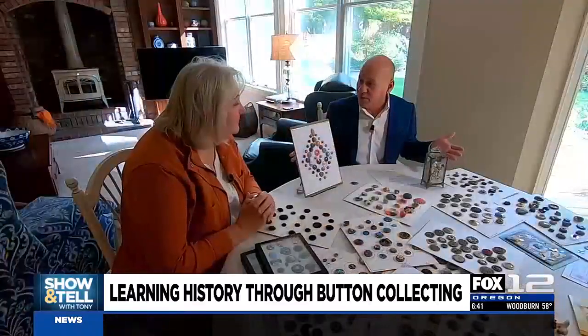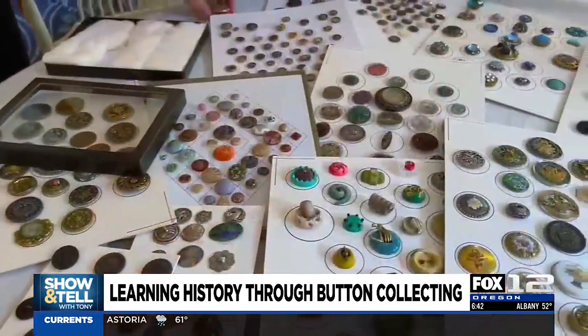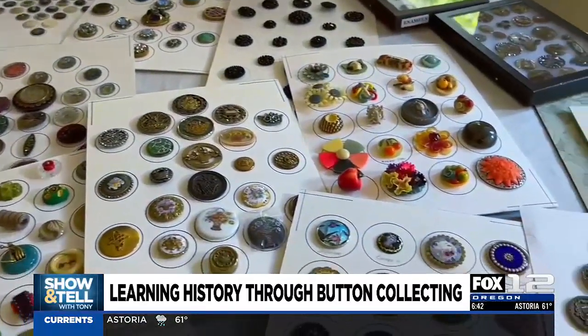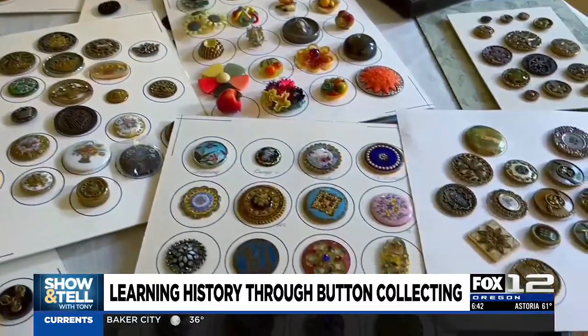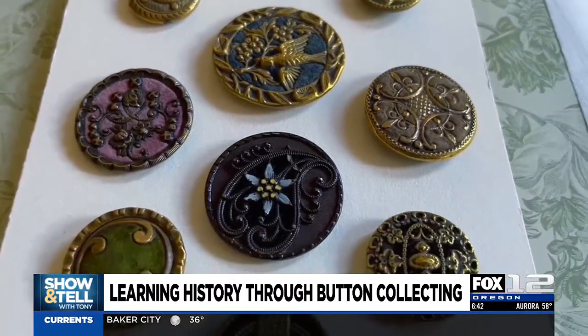What do you do with them? Besides show them off on TV every now and then — if you've ever had something that you love, that you get excited just looking at and touching, that's buttons. I imagine age is a big factor in the value? Age is a big factor. The 1800s, especially the later 1800s, especially when women started wearing buttons.